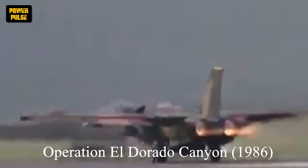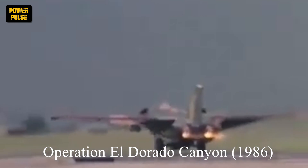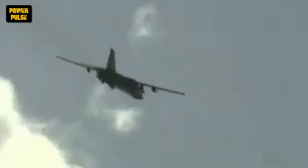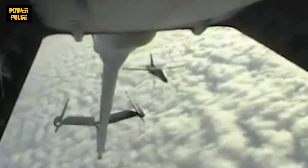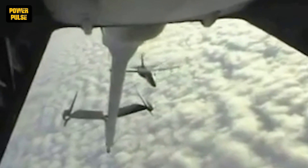Another notable success story is Operation El Dorado Canyon, 1986. This was a U.S. bombing raid on Libya in retaliation for Libyan-sponsored terrorism. KC-135 tankers were instrumental in this operation, refueling F-111 bombers during the long journey from bases in the United Kingdom to targets in Libya. The mission showcased the critical role of mid-air refueling in extending the reach of U.S. military power.